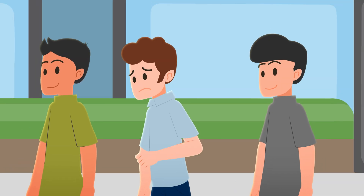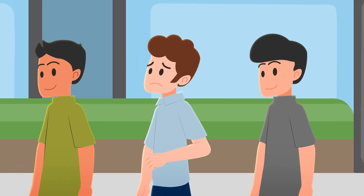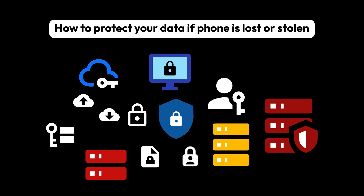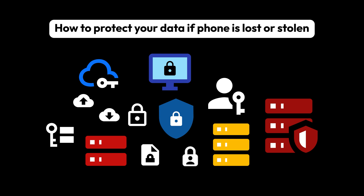Have you ever misplaced your phone and had a weird feeling it was gone for good? What happens to all your photos and important data? Don't panic. Let's learn several steps you can take to protect your data if your phone is lost or stolen.